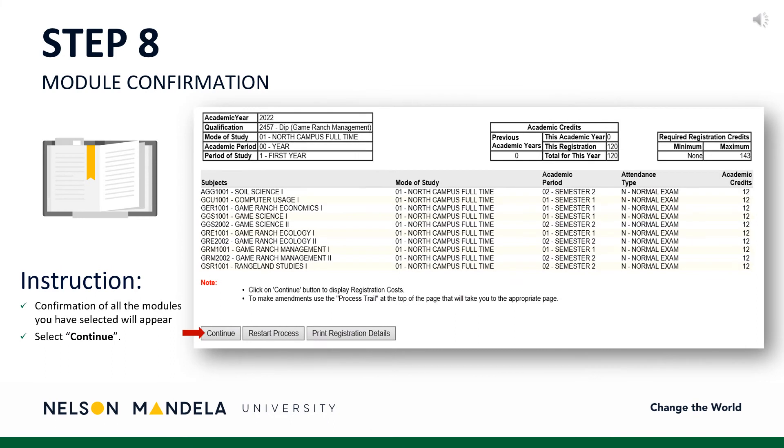Step 8: Module Confirmation. This step provides a visual reflection of the modules selected in the previous step and their details. Please double-check that what reflects on your screen matches what is required from the curriculum qualification document. Further details regarding each module are provided: the campus on which the module is offered, the semester in which it will occur, whether the module is examinable, and the credit value. Happy? Click Continue, or Restart Process to make amendments.